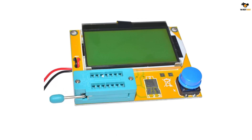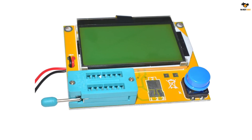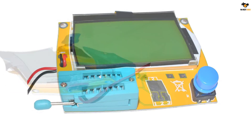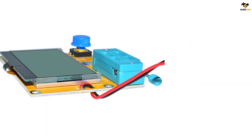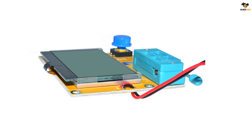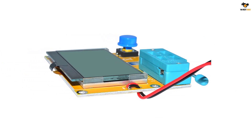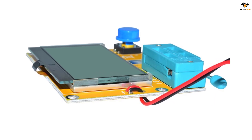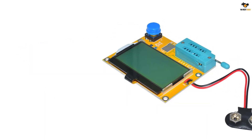Despite its bare-bones design, it still uses a 128 by 64 matrix LCD display which is on par with much more premium options. You also get support for a large number of electrical components including transistors, MOSFETs, diodes, thyristors, resistors, and capacitors using this ESR meter.